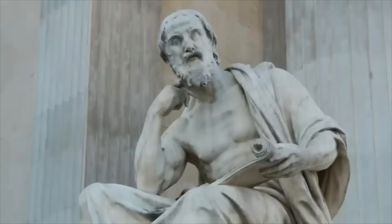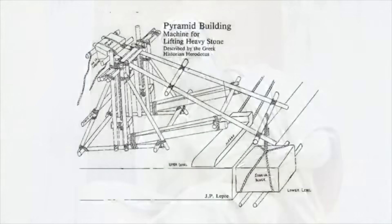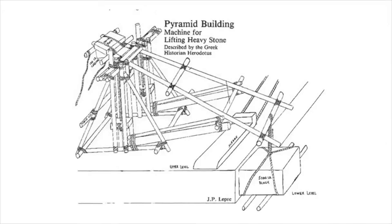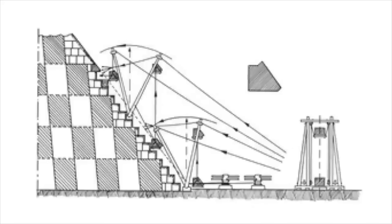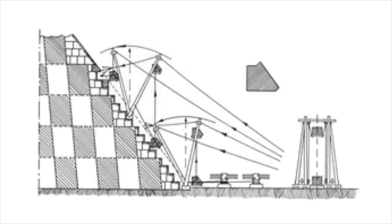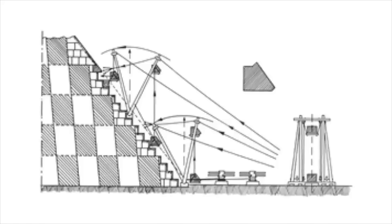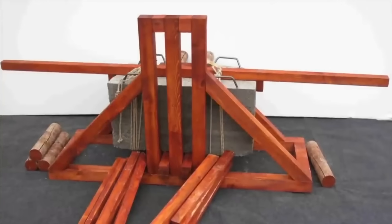The great Greek historian Herodotus explained that the pyramids were built in steps, raising stones to their places by means of machines — machines that were formed of short planks of wood. One machine raised them from the ground to the top of the first step, and then another machine would take them from step one to step two and so on. This sounds like some kind of counterweight contraption.